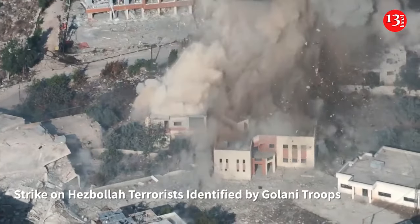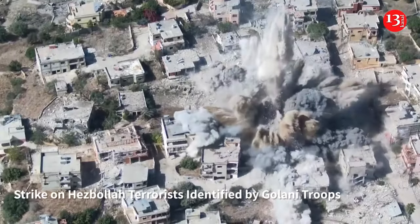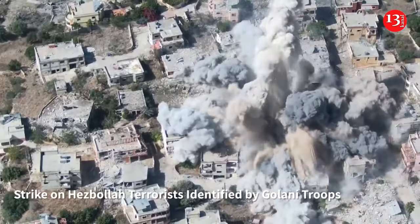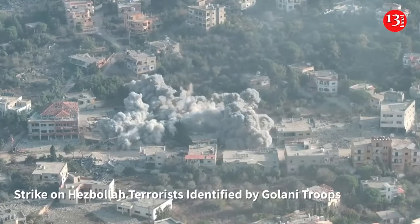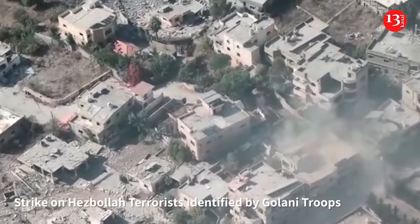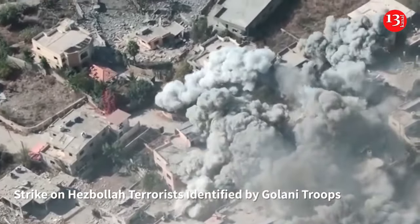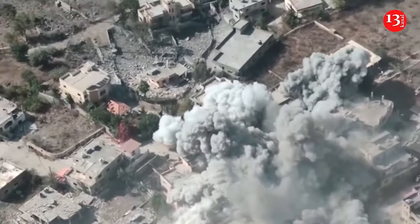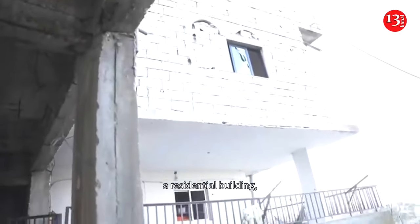The Israeli military on Wednesday released a video it claimed to show strikes on Hezbollah sites and militants in southern Lebanon. The footage also showed what the army claimed to be a Hezbollah weapons stockpile. The army said in a statement that the forces located two storage facilities in a civilian area containing a large number of weapons, including shells, Cornet missiles, numerous AT-3 Sager missiles, and over 100 mortars.